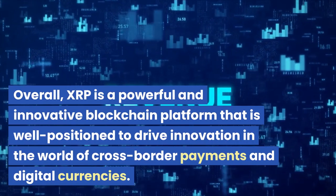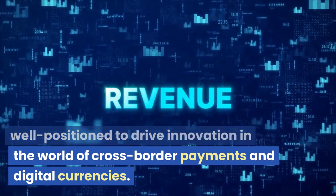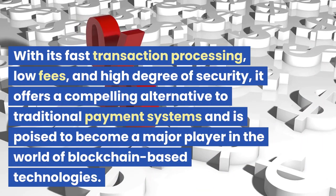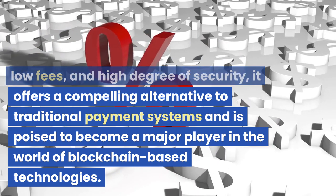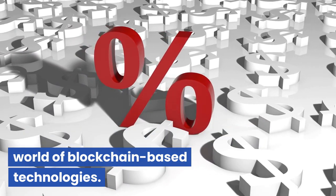Overall, XRP is a powerful and innovative blockchain platform that is well-positioned to drive innovation in the world of cross-border payments and digital currencies. With its fast transaction processing, low fees, and high degree of security, it offers a compelling alternative to traditional payment systems and is poised to become a major player in the world of blockchain-based technologies.